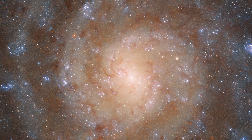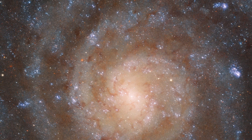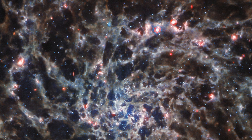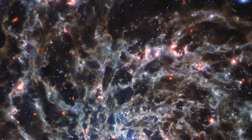Therefore, dusty regions can be identified easily in the Hubble image as the darker regions that much of the galaxy's ultraviolet and visible light has not been able to travel through. Those same dusty regions are no longer dark in the Webb image, however, as the mid-infrared light from the galaxy has been able to pass through them.